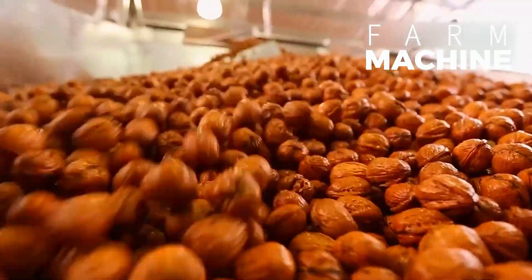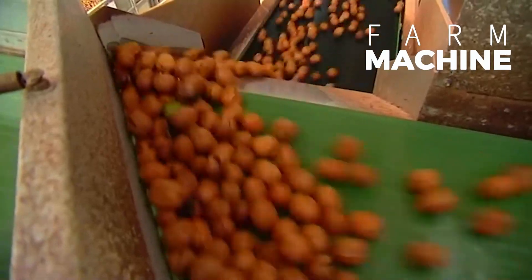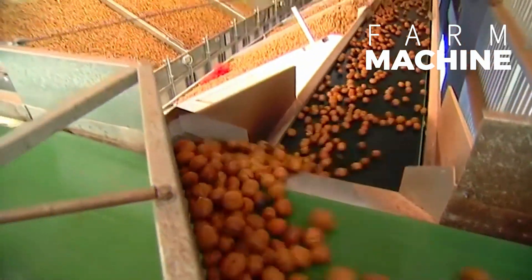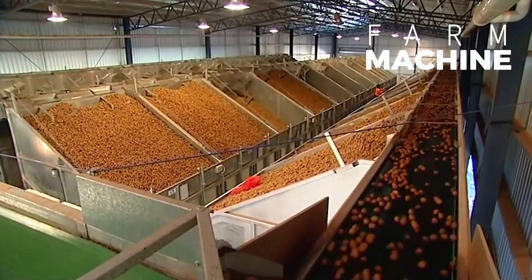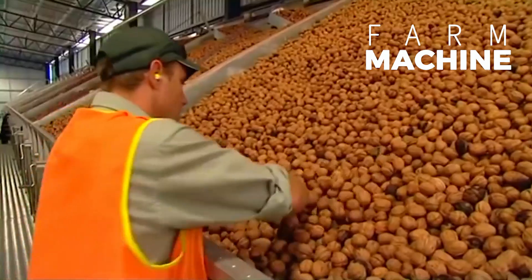Once cleaned, the walnuts proceed to the drying phase, where specialized dryers are employed to gradually reduce their moisture content to optimal levels. This controlled drying process ensures the preservation of flavor and texture while extending the shelf life of the nuts.